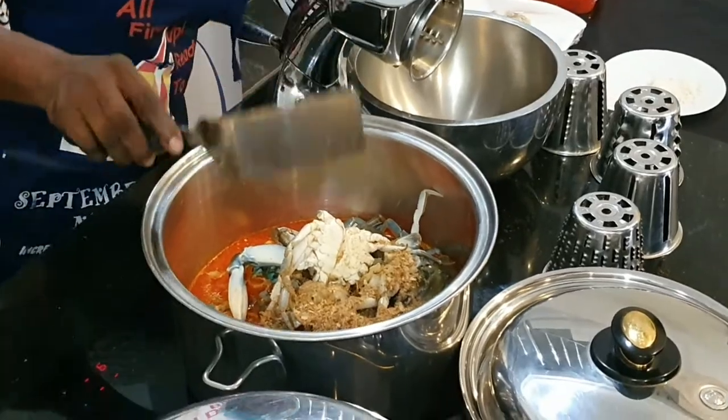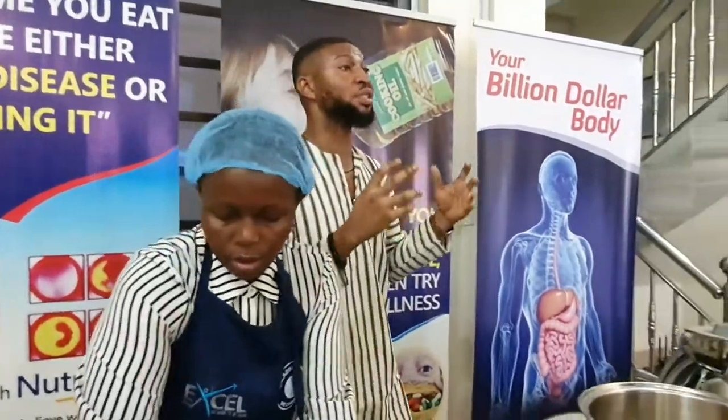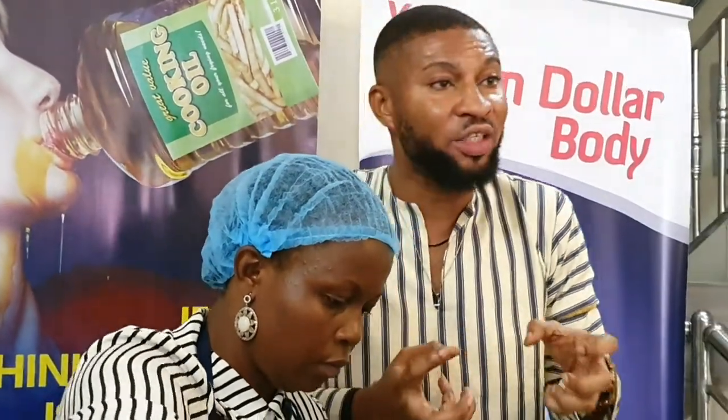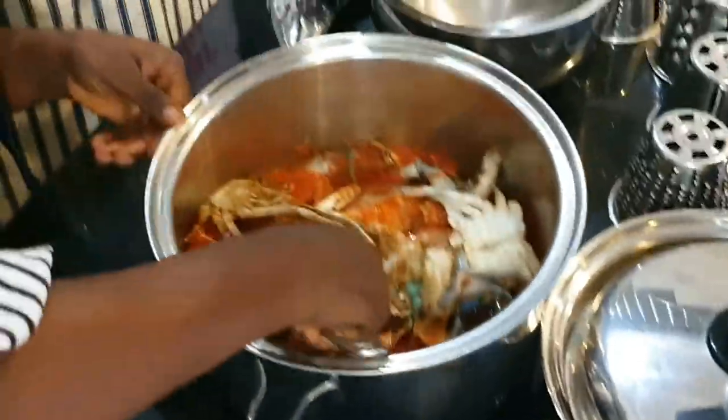We are adding our crayfish as well. This is just protein — protein-based. The reason we are adding crayfish is for taste. We don't use any form of stock cubes at all, because most times those cubes are not healthy — they contain what we call MSG, monosodium glutamate. That's why we have refused to use any cube whatsoever. We are going all natural, getting our seasoning from natural sources, not processed, no form of chemicals. That's why we use crayfish to spice up our sumptuous fisherman soup.